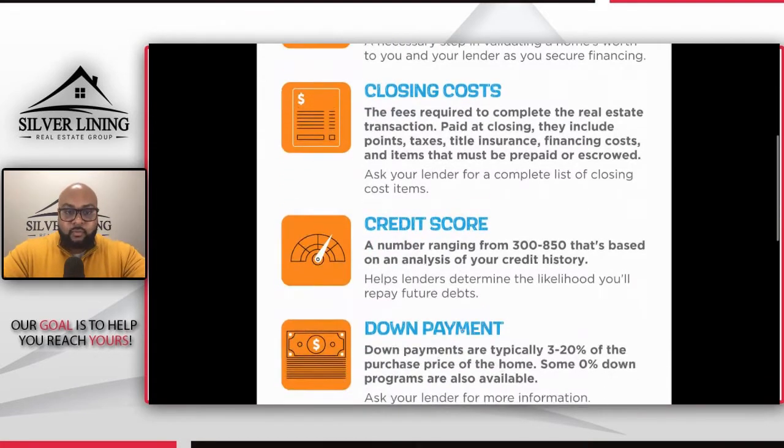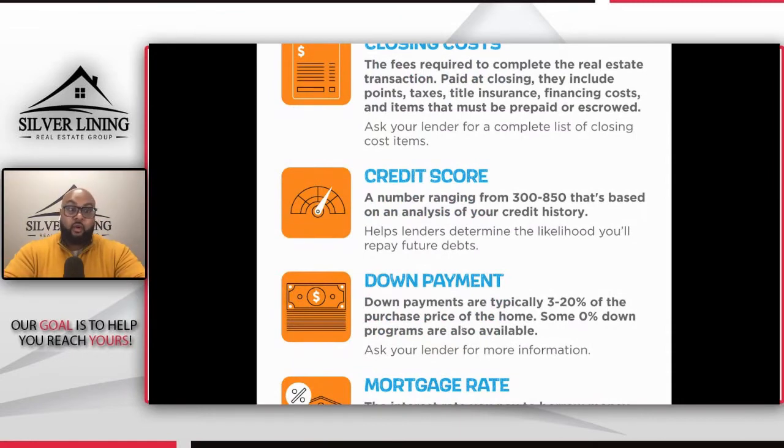Then we have credit score. Most of us know what a credit score is, but a common question I get is how can I find my credit score or what is my credit score? There are some great tools out there — you can use Credit Karma and others — but I do recommend actually paying to get your credit score. You can go to Equifax or TransUnion, and they may offer to give you your credit report for no charge. It's worth at least once a year checking and seeing what your credit score is.